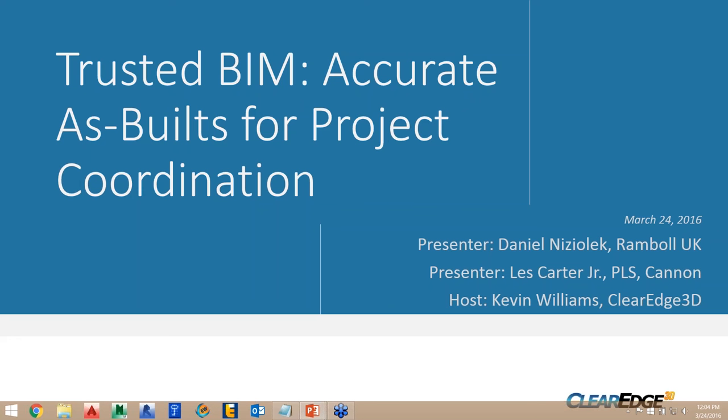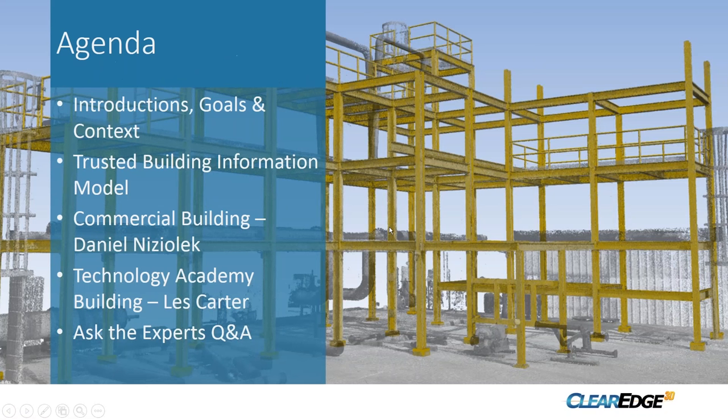Thank you very much Dave. Today's webinar is on Trusted BIM: Accurate As-Built for Project Coordination. We've got a couple of fantastic presentation teams lined up. Just a quick agenda — I'm going to do some introductions, and yes, we are recording, so you'll all receive a download link to the recording afterwards.